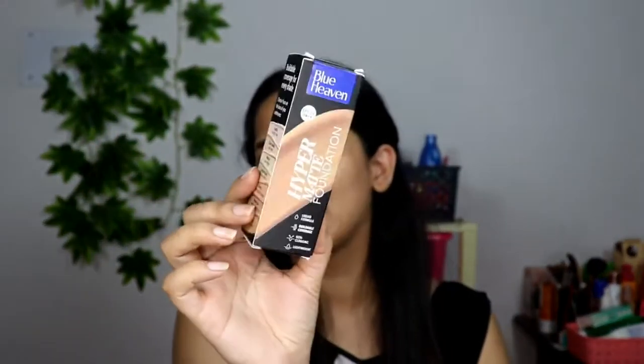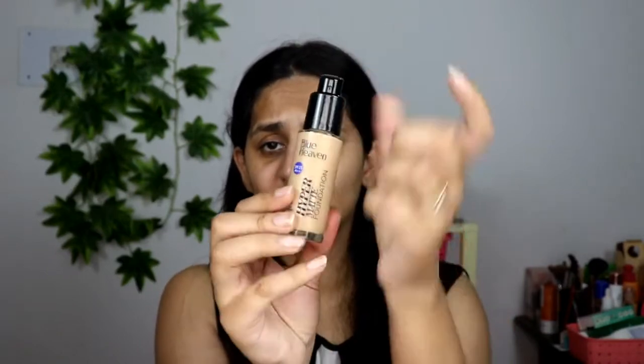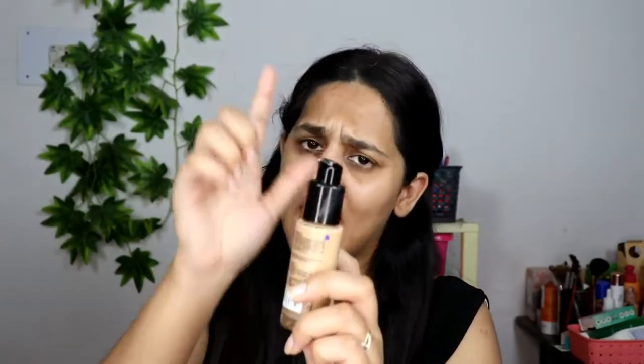Talking about outer packaging, it comes in basic box packaging — nothing fancy, but I'm happy it comes in a box because foundations often leak from their bottles. The foundation itself comes in a glass bottle with a pump, which is hygienic and easy to use.